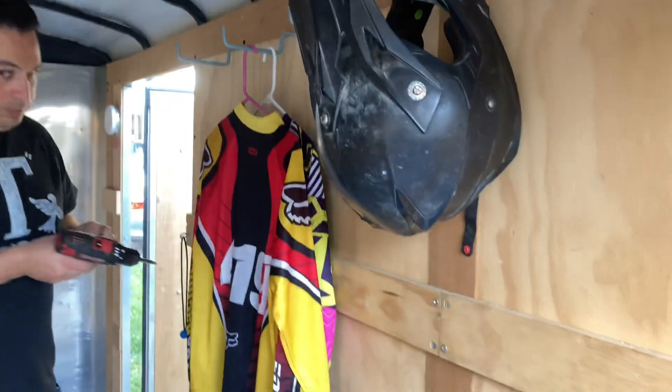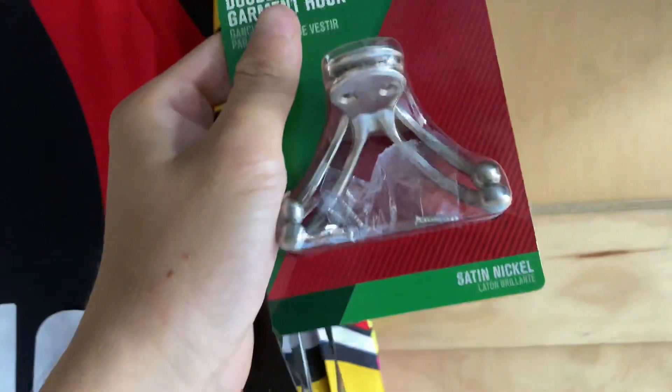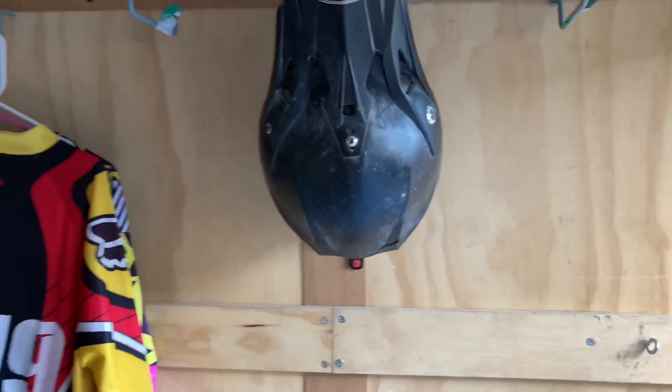In the trailer, we put up hooks for the helmets. The next move is putting hooks for tank jerseys and pants right here, and then the setup is looking real legit.